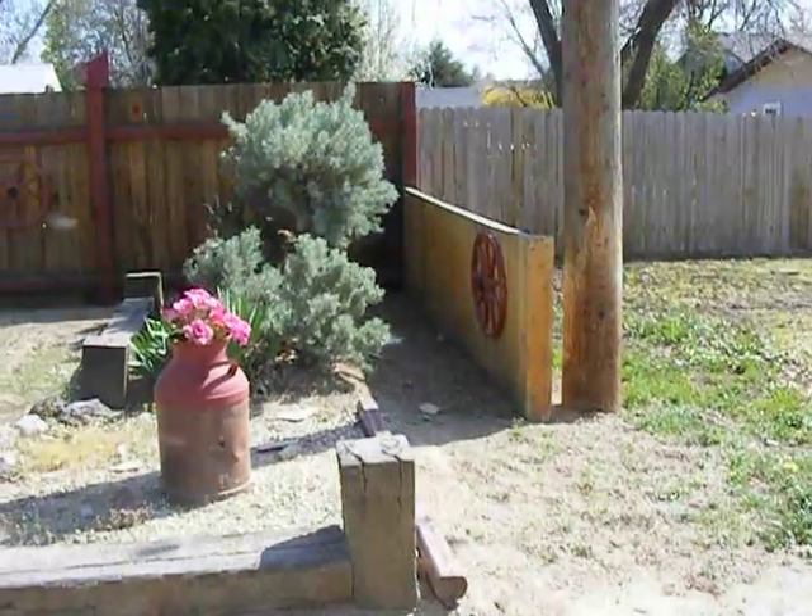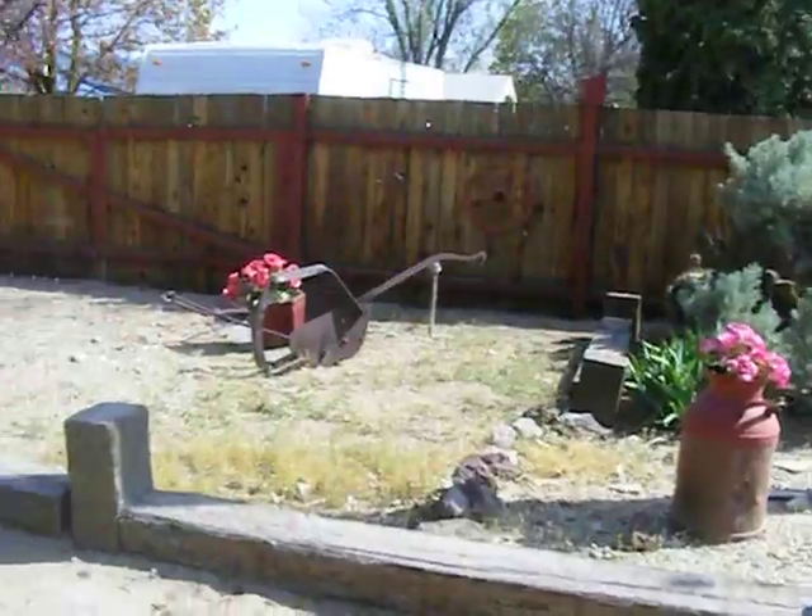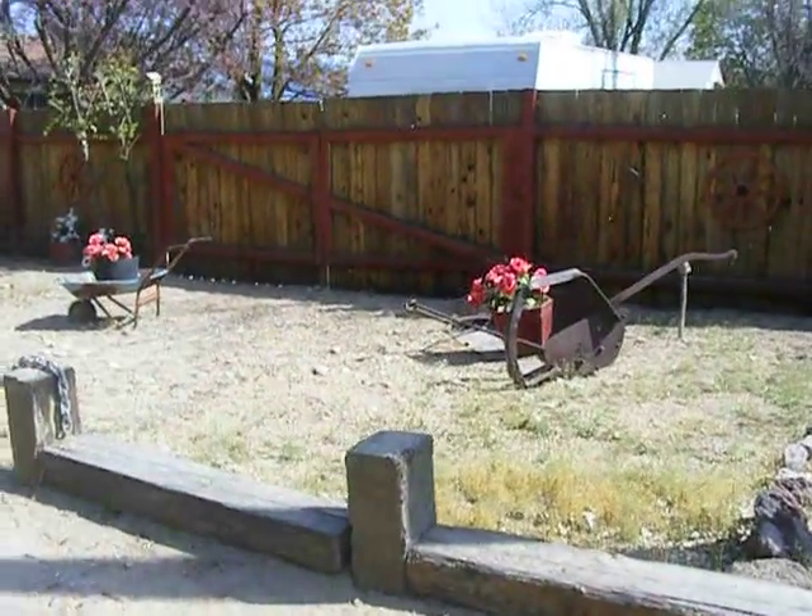Hello. Here we are up at Canyon Hill. I just had to show you this area, this house. I was driving by and I thought that really looks interesting.